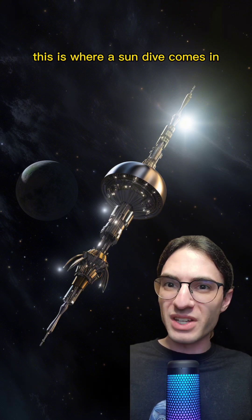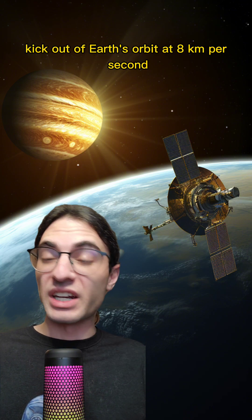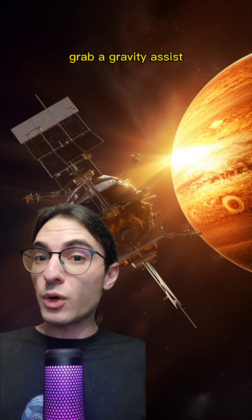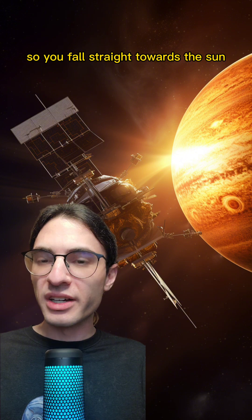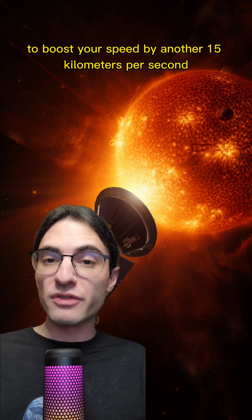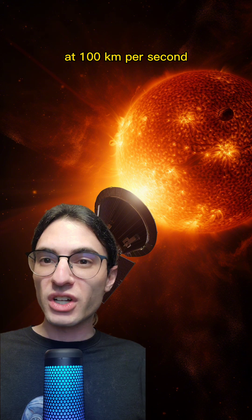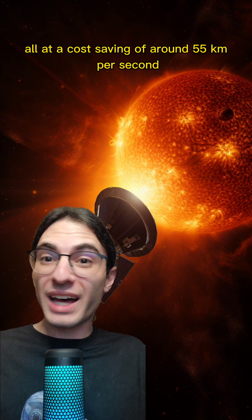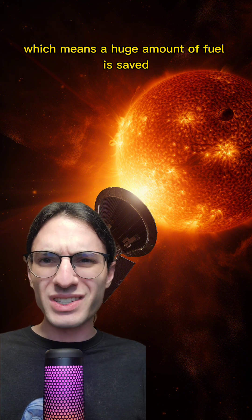This is where a sun dive comes in. The idea is this: kick out of Earth's orbit at 8 kilometers per second and go straight towards Jupiter. Grab a gravity assist to basically kill off all of your velocity so you fall straight towards the Sun. Once you're near the Sun, burn your rockets like hell to boost your speed by another 15 kilometers per second, and that'll send you rocketing out of the solar system at 100 kilometers per second — all at a cost saving of around 55 kilometers per second, which means a huge amount of fuel is saved.